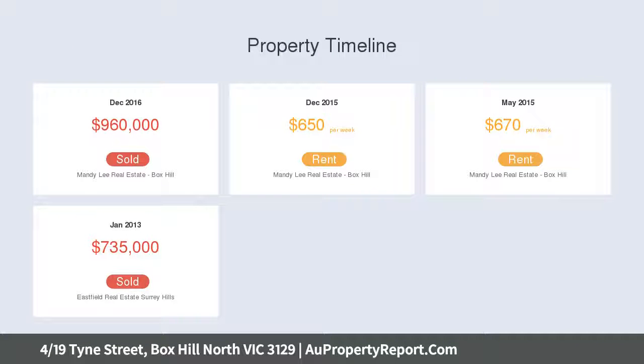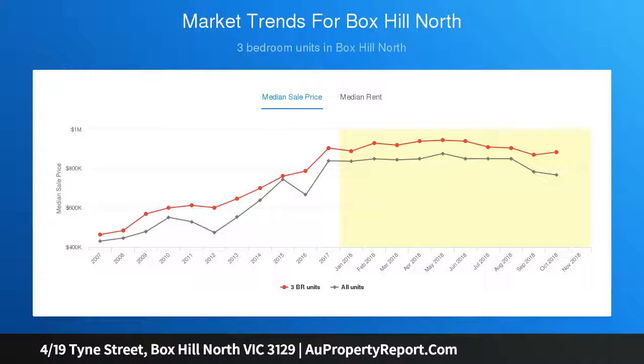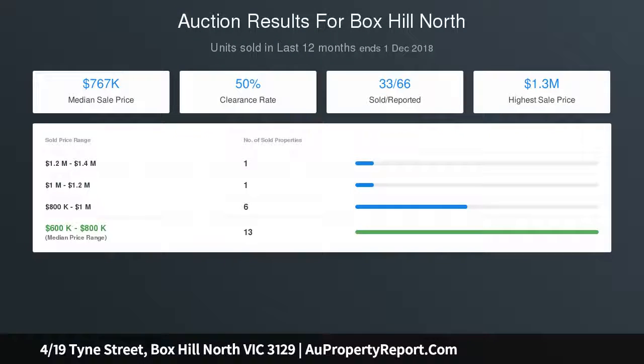Braced with warm timber floors, the expansive free-flowing layout incorporates a stylish open-plan living and dining domain, where space and abundant natural light produce an uplifting ambience. An impressive generous kitchen with quality stainless steel appliances, stone benchtops, and plenty of storage space enhances its fashion-forward character.